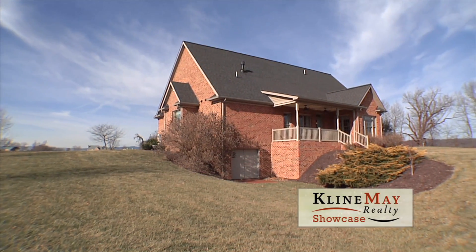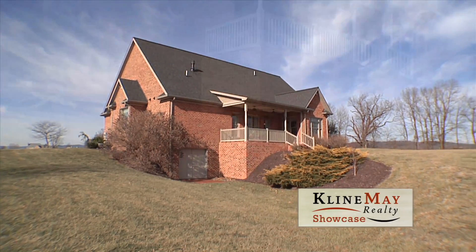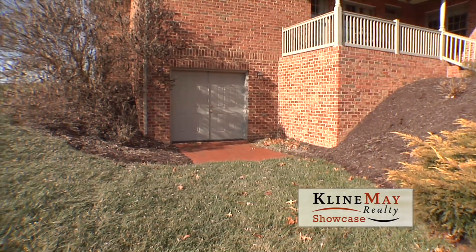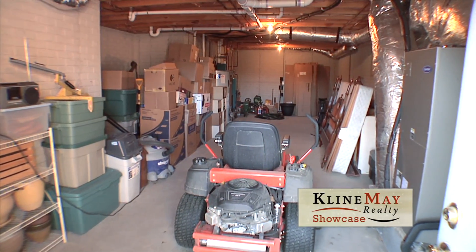If you're still looking for more space, then you'll be amazed to know that there's a partial basement with a walkout entrance below the south end of this lovely estate home for easy storage of lawn equipment.